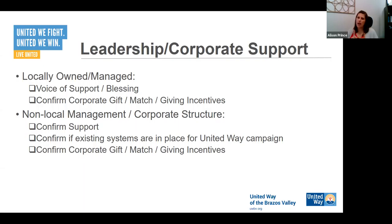There are kind of two aspects depending on the structure of your company. If the company is locally owned and managed, you're looking for the leadership's voice of support and blessing for the campaign. That voice of support can be as little as 'yes, we can do a campaign,' to 'absolutely, I'm going to write a letter, do a video, and go to every location.' We have a bank in town where the chairman would go to every single branch location and talk to his employees every year. They almost become your campaign chair within your own workplace.